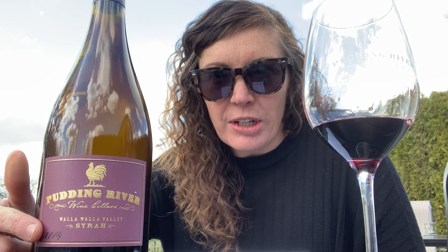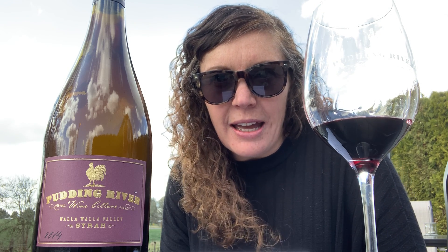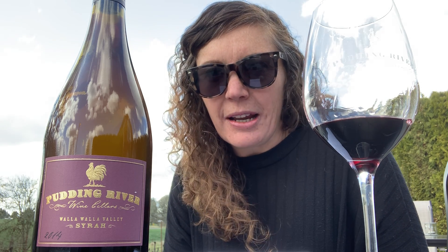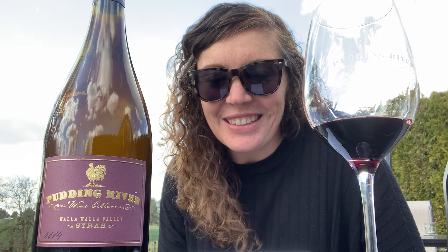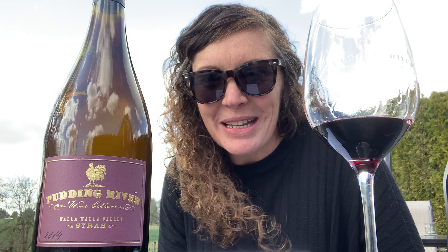Today I decided I'd taste the '14 Syrah from Pudding River Wine Cellars of course. We are still doing curbside pickup and delivery in the Silverton-Salem area, so we are here for your wine needs during this time of quarantine. It's always nice to have a glass of wine at the end of a busy day — for myself especially, as I also have two small children I'm trying to watch and school at the moment.